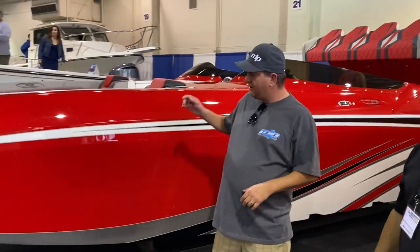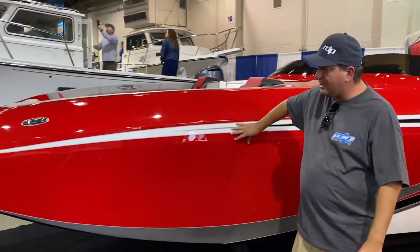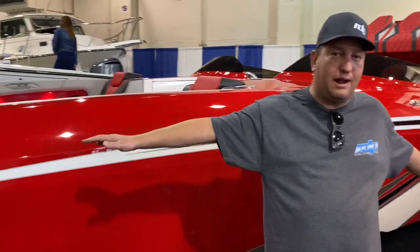Now, we're going to go completely the opposite and talk about some of the higher-end things that Interceptor is doing now. Troy has really taken this company to another level in the last 12 months, and the proof is right here — the 2,600 Cool Cat. Full carbon cap on the hull, front to back, full cap all the way around. This thing is solid.